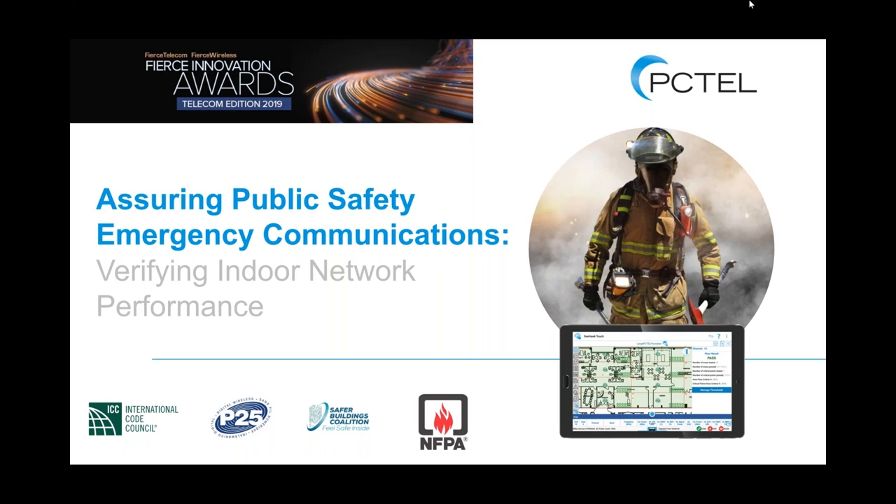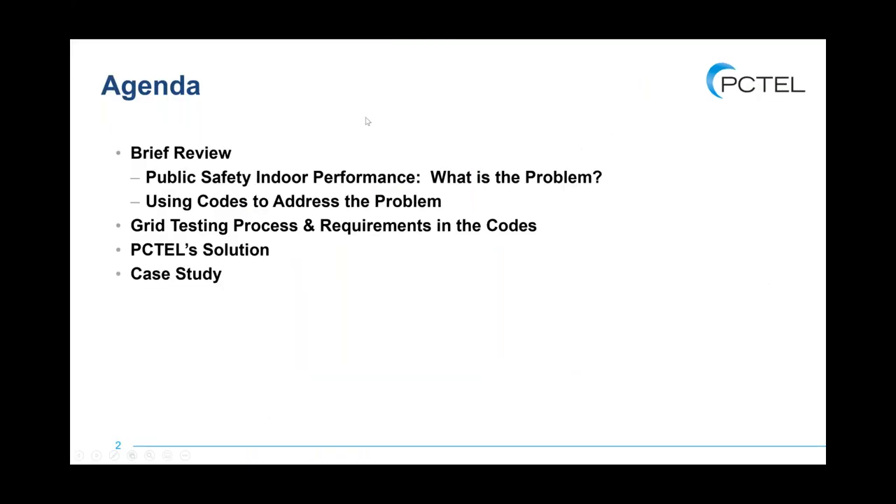Thanks, Charlie and Alliance for welcoming us to this webinar. We're really pleased to be here, and it's nice to be able to follow Don and his expertise. Today for our agenda, I'm going to spend about five minutes recapping major points made by Charlie and Don, as it lays the foundation for the testing details we'll cover. We'll spend most of our time on the specific approach toward testing addressed in the various codes, and at the end I'll briefly mention our solution and a case study.